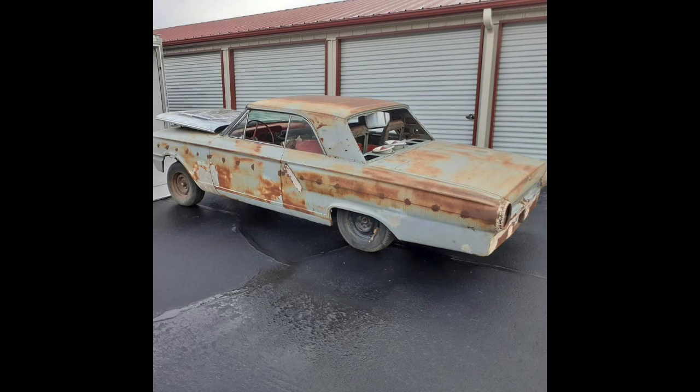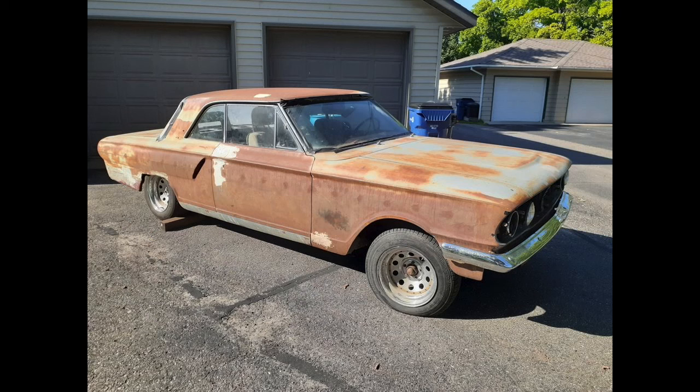'64 is the boxy look. So if you're into that, this might be a good idea for you. $18,500 was the current asking price for this project.